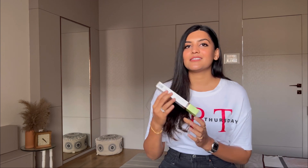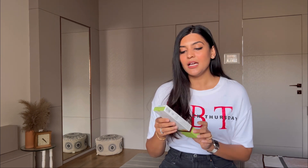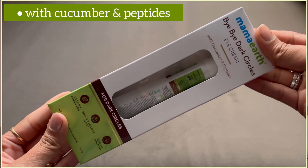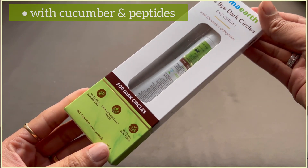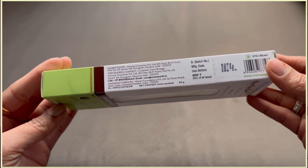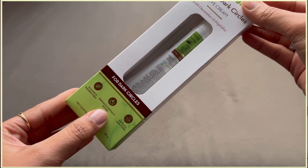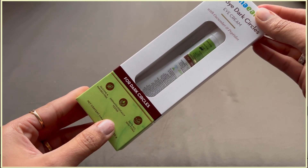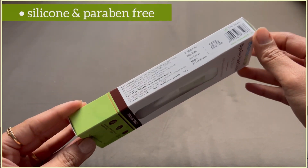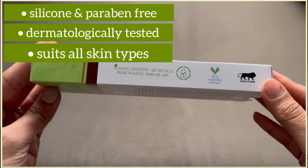Let's start with the Bye Bye Dark Circles Eye Cream. This comes in 20 grams of packaging and is priced at rupees 399. It contains cucumber and peptides — cucumber being one of the most commonly recommended home remedies for dark circles. This product is also silicone and paraben free, dermatologically tested, and suits all skin types.